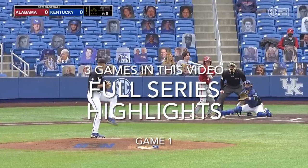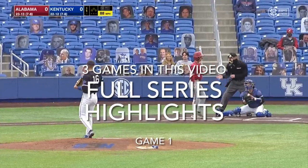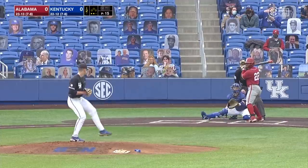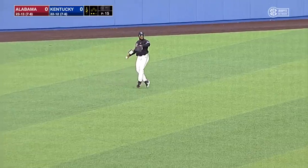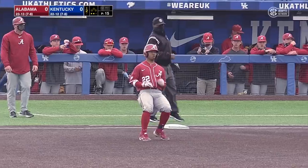They have a great shot at making the SEC tournament and therefore the NCAA tournament. He changed the speed on it so much. DJ Reeves ropes a fastball into left field for the first base hit of the game.